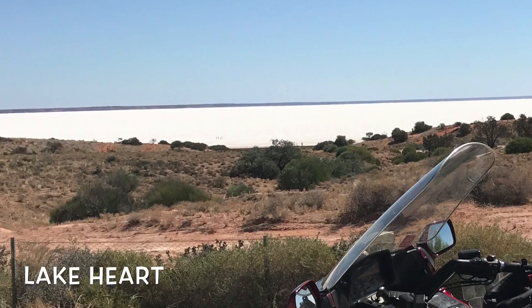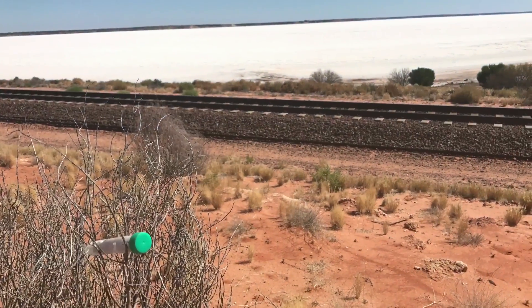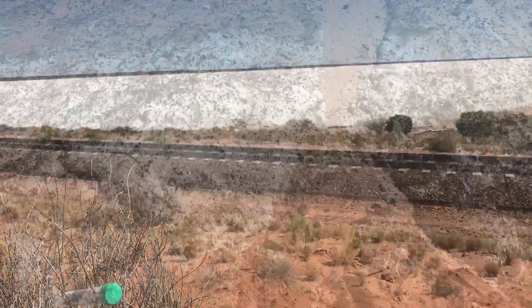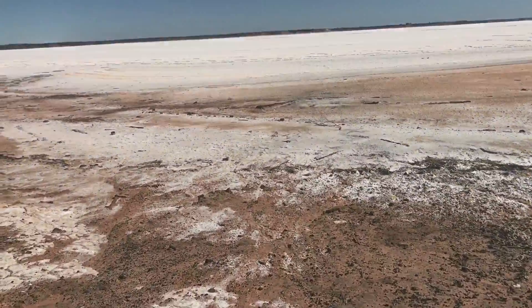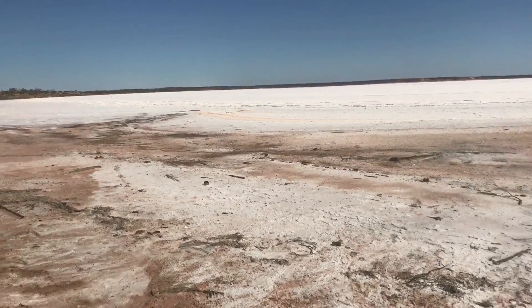Lake Hart is one of the biggest salt lakes in Australia. Sensational. And there's a traditional right next to the Salt Lake — there it is in the tree. I really needed to get across this lake. Check out and listen to the crunching under my feet, and check out what the lake is actually about.